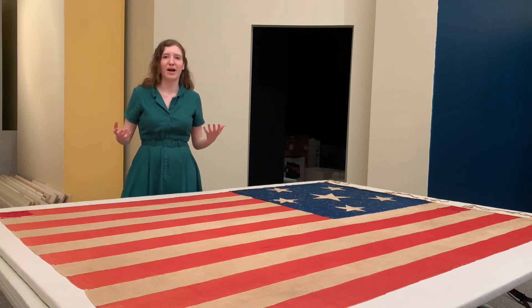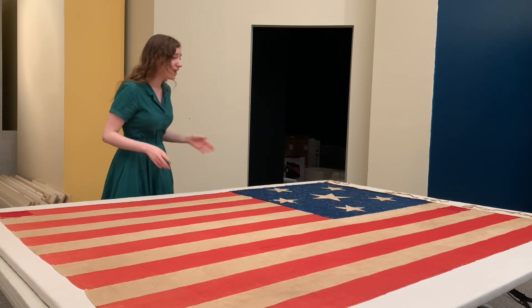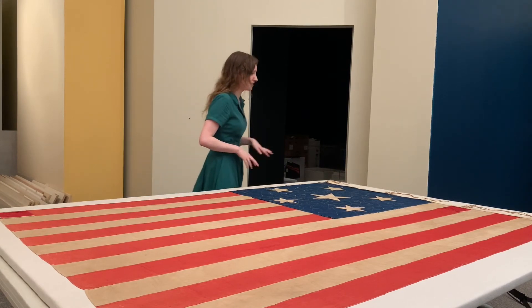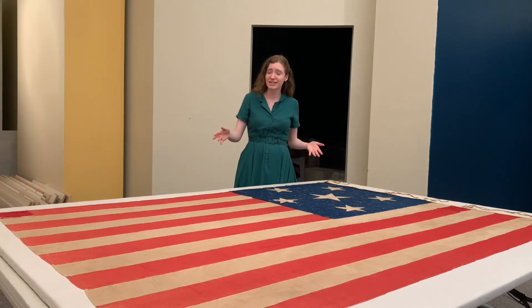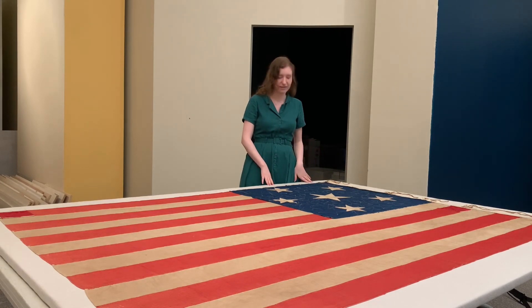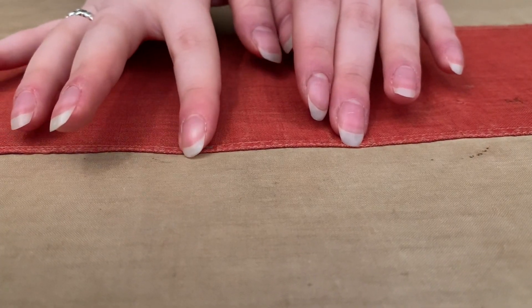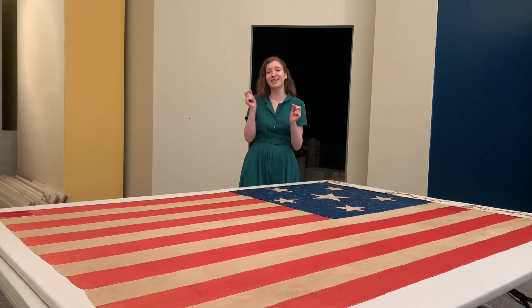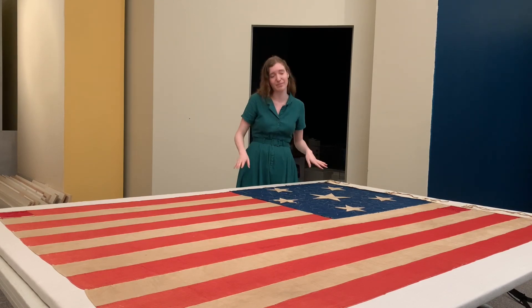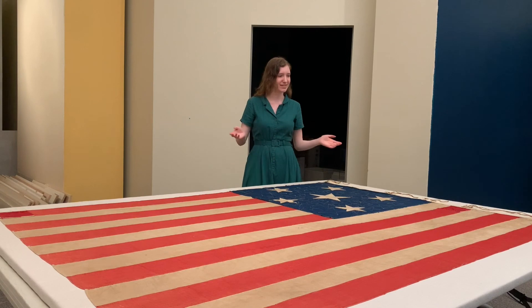A lot of people have put work into ensuring that its story continues to be told. Most recently, some of that work has included reducing some of the creases of the flag, and we've also just recently mounted it on this board for exhibition with a total of 212 very special, very thin pins, which make sure not to damage the flag. I hope you'll have a chance in the next few weeks to come see it in person.